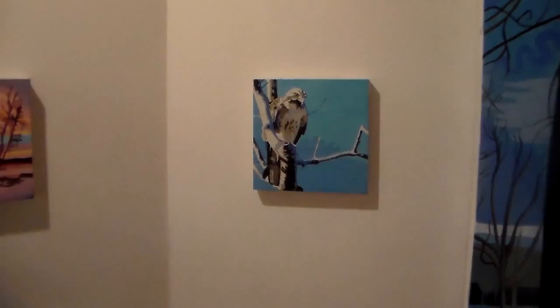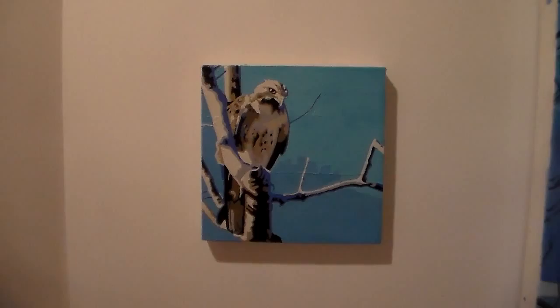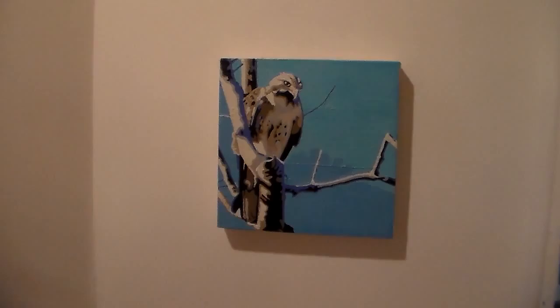Here we got some of our raptor friends - this is my homie the red-tailed hawk. My buddy actually took this photograph down in San Diego, but I felt like it had that icy cold feeling that we were having out here this winter on the east coast, so I decided to include that in my collection.